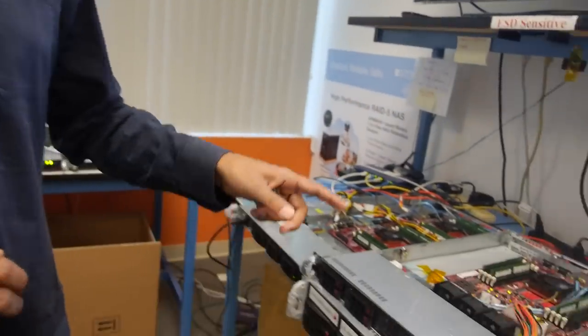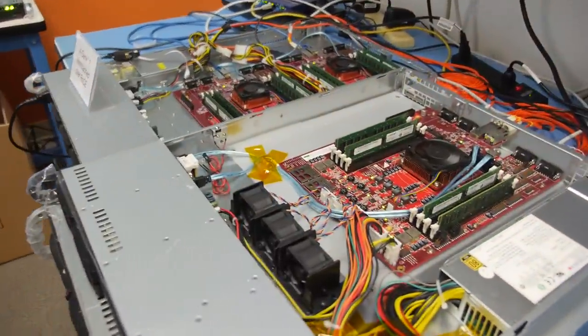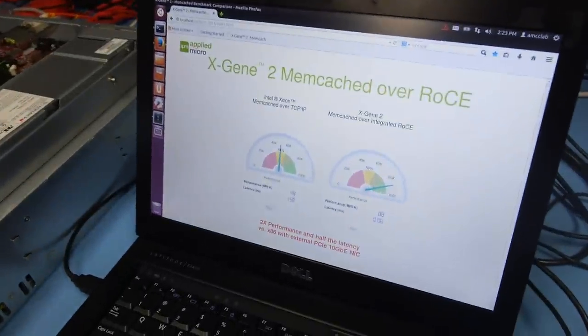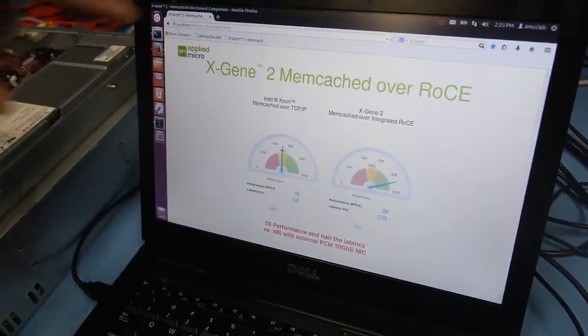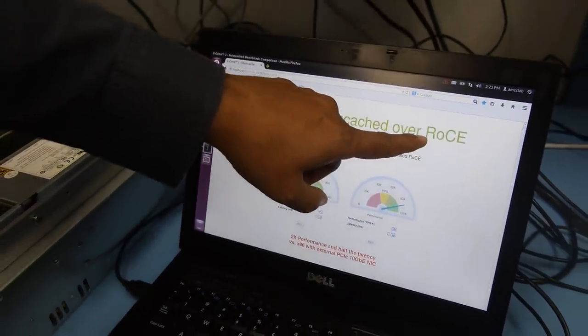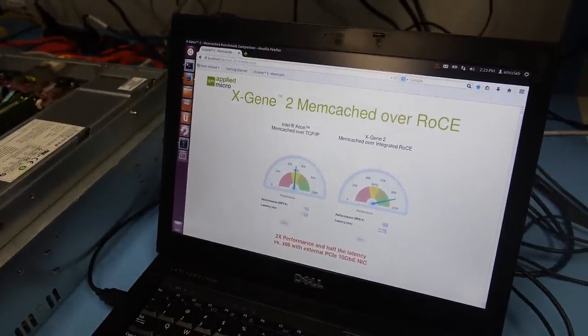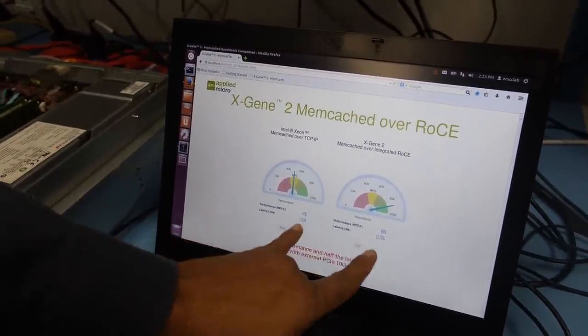This is XGene 2 — our second generation — and this is the evaluation platform where we're running some benchmarks. What we've done on XGene 2 is we've added a new feature called Rocky, and by putting that in, you can see we get close to two times the performance of an Intel system at much lower latency.